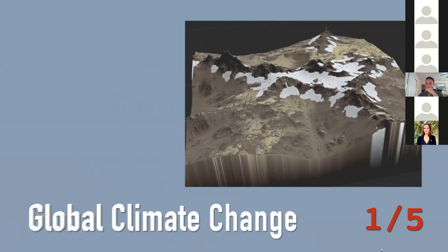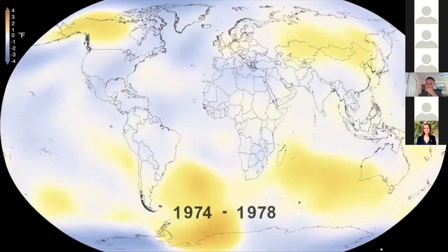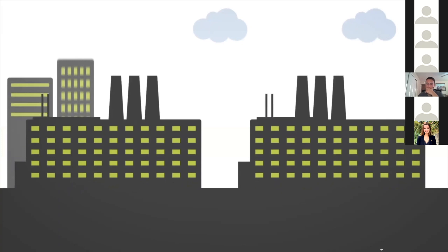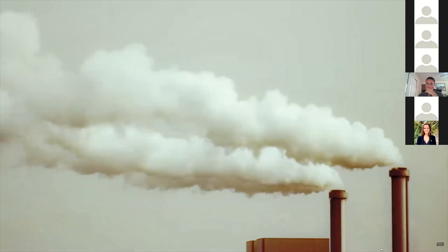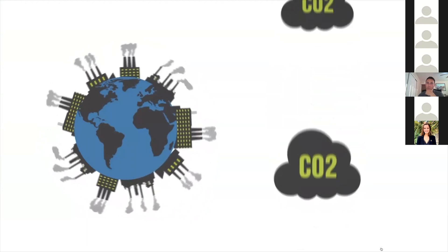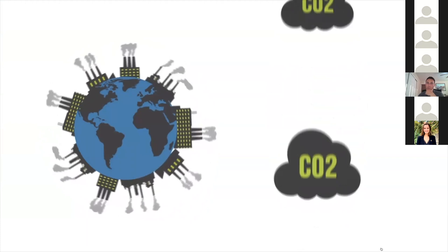Global climate change refers to the accelerated warming of the world's climate over the past 50 to 60 years, attributable to the burning of fossil fuels. Since the dawn of the industrial age, developed human societies have been burning coal, natural gas, and petroleum to power industry, urban development, and transportation. The excessive pumping of CO2 into the atmosphere is threatening to upset the delicate balance of nature.